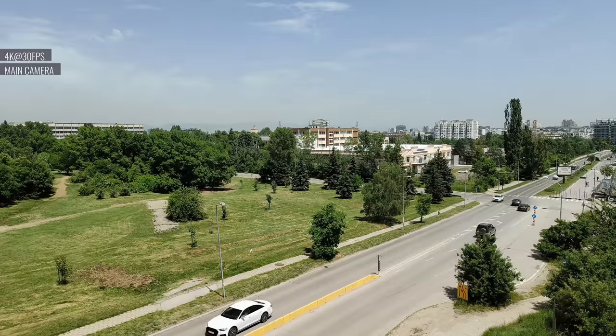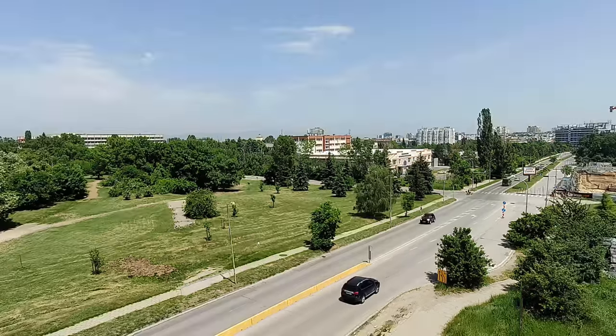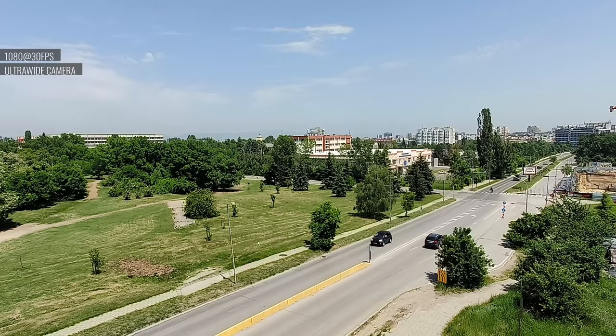The 16MP front-facing cam is the same as both last year's model and this year's GT2, but to our surprise the quality of selfies is much better here — well exposed, sharp and detailed, with wide dynamic range. Moving on to video: 4K footage from the main cam is downright impressive, with excellent detail, contrast, dynamic range, and nice looking colors, though exposure is a little dark. The ultrawide cam is limited to 1080p recording, and quality here is underwhelming — there's visible noise and the dynamic range is on the narrow side.